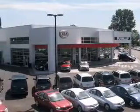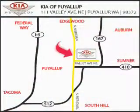Kia of Puyallup is easy to find. Look for our 6-acre dealership off of Highway 167 and just minutes from anywhere.